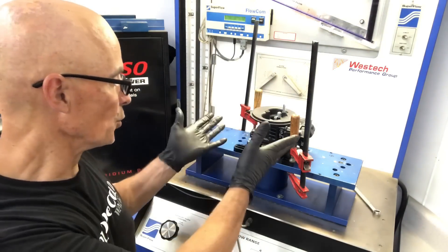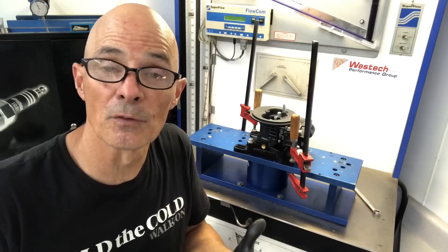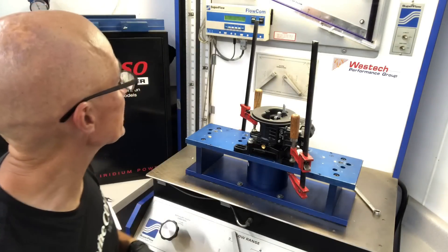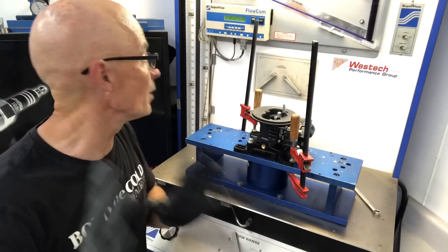This is the newer XP-style version from Quick Fuel, similar to the Holley, and we want to see if there's any difference. We're going to start at 14 inches and then go down to five inches.